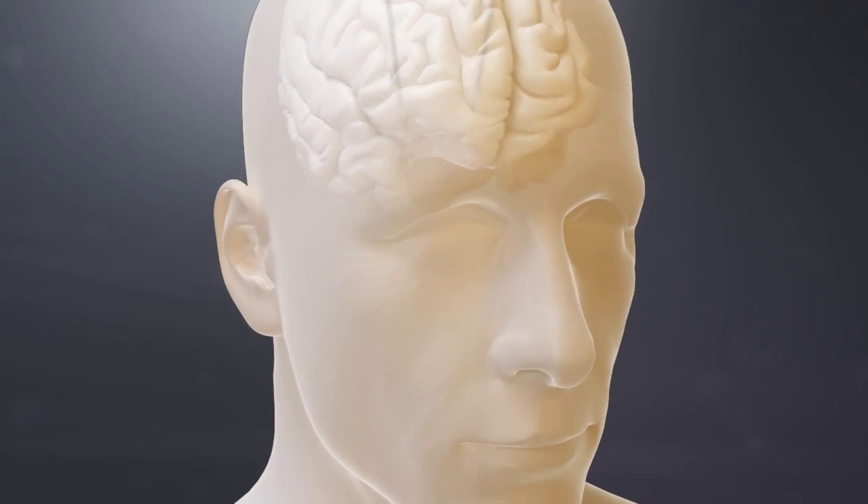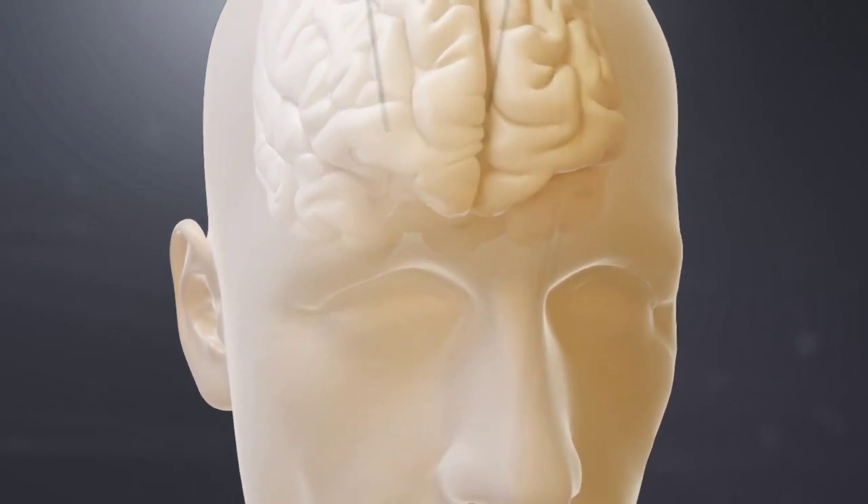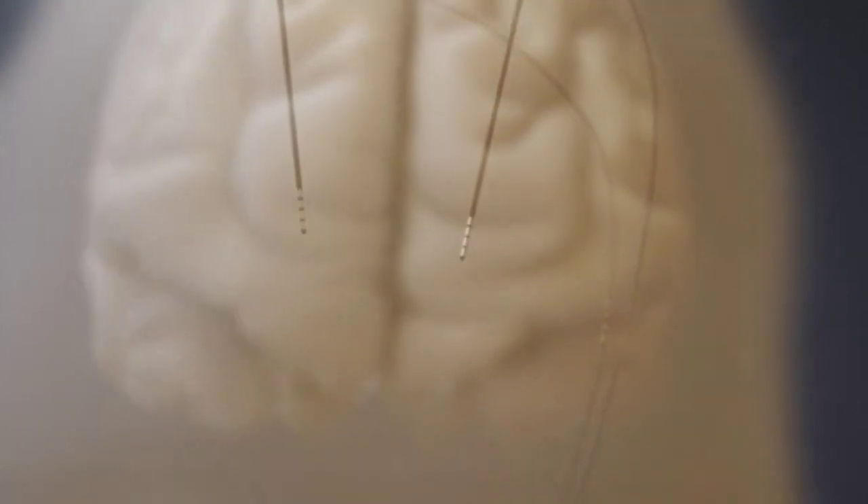Deep brain stimulation can treat movement disorders, but approaches to treatment can vary depending on the technology and its ability to shape stimulation fields.